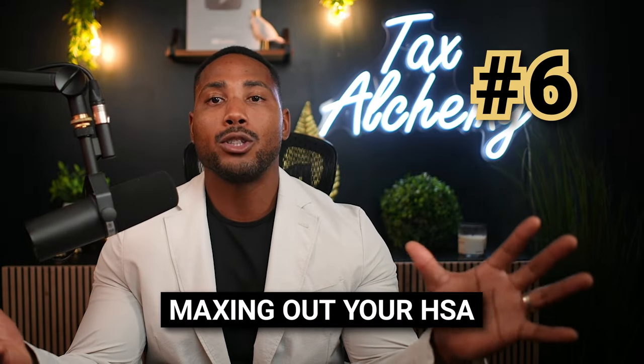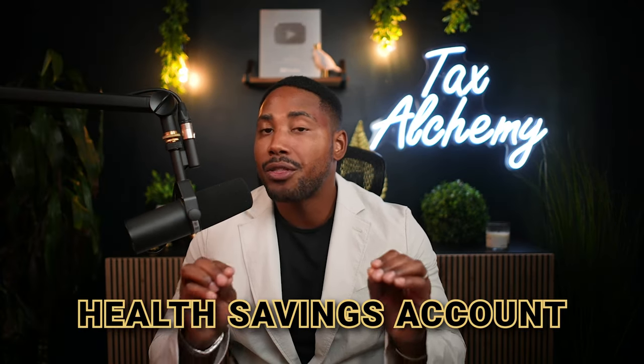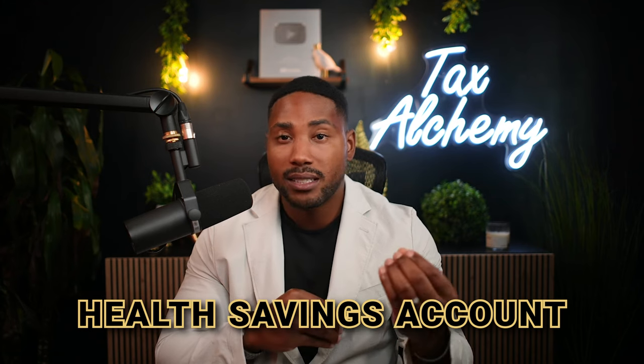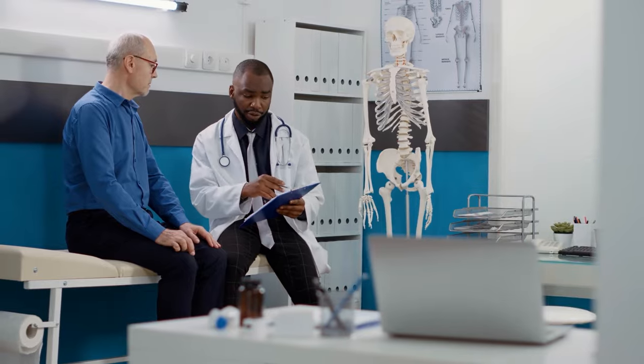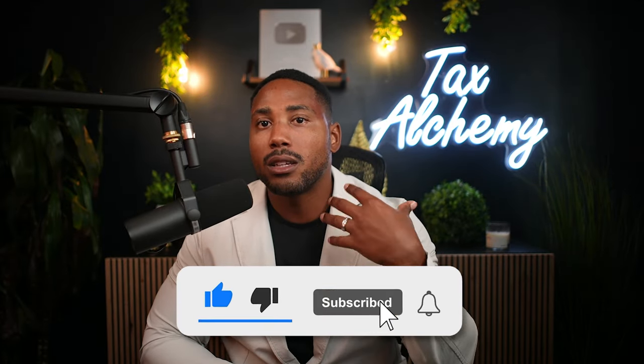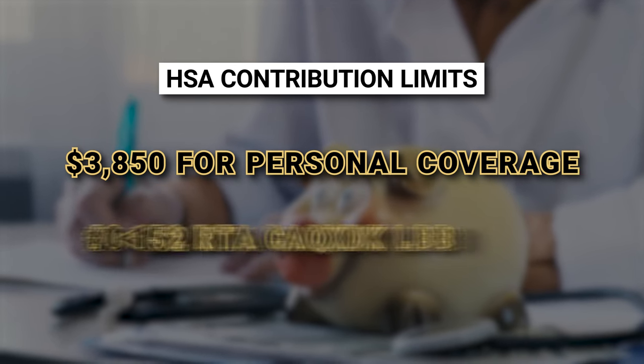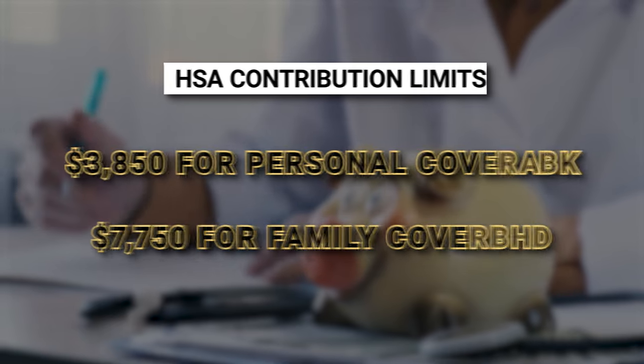Number six is maxing out your HSA — health savings account. An HSA is very similar to a 401k. Instead of helping you fund your retirement, it helps you fund qualifying medical expenses later in life. Just like a traditional 401k, you can make contributions to an HSA on a pre-tax basis, which means your taxable income for the year will be reduced by the amount you contribute. The contribution limits for an HSA are $3,850 if you have health coverage just for yourself, and $7,750 if you have health coverage for your family.